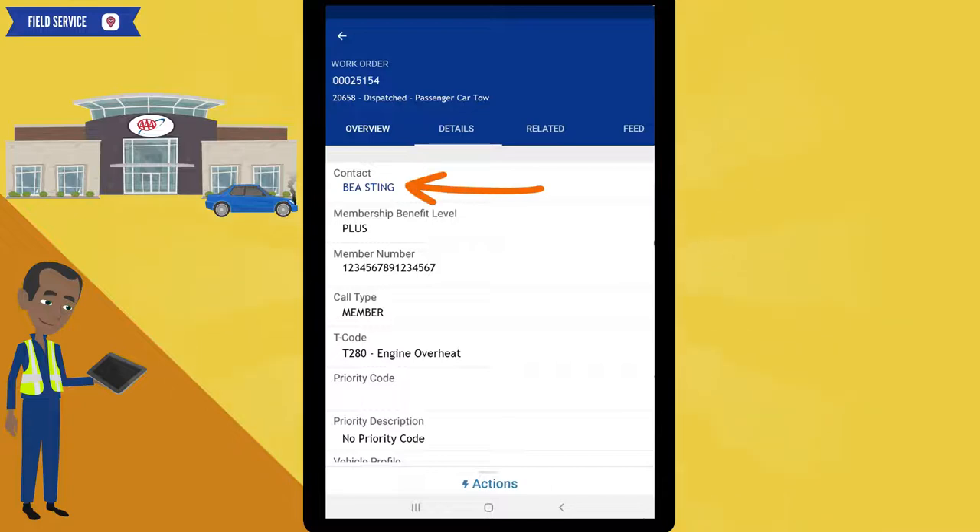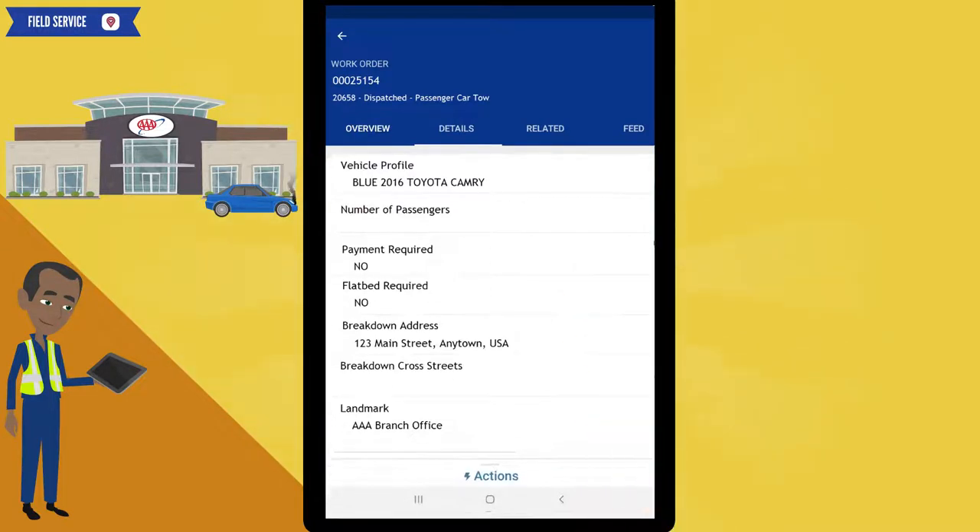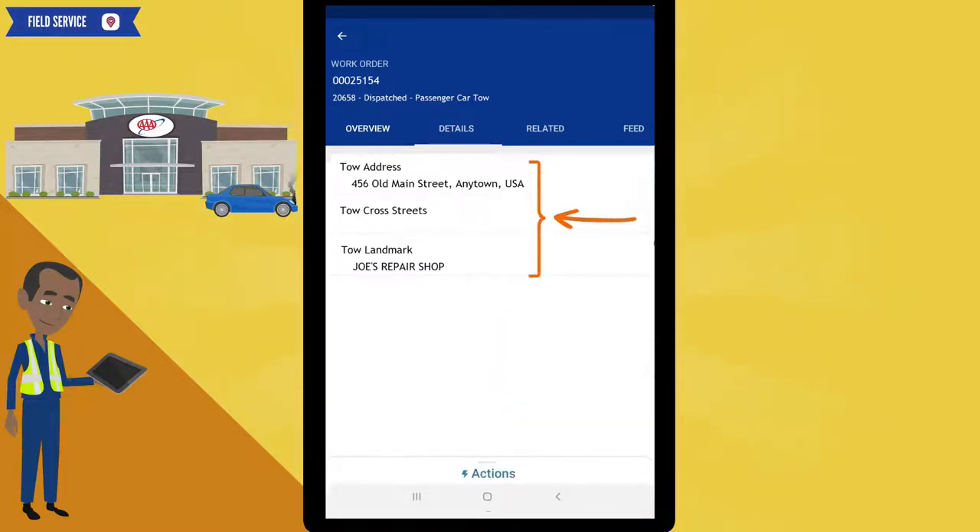Remember, any blue text can be clicked on for additional information. For example, you can click on the member's name to get their phone number. This is a member call — the member's car engine is overheating. Swipe up to see more details. Our member's car information is displayed here. No payment is required for this call. Our member's breakdown location is at the AAA branch office. Swipe up for additional information. The tow-to location is displayed here. Let's check the call comments and the feed tab. Click on the related tab.